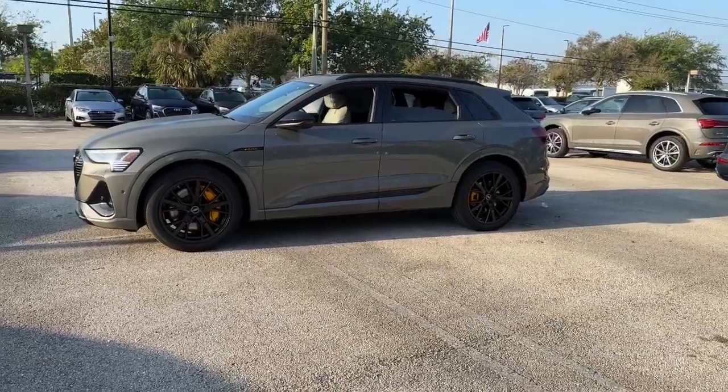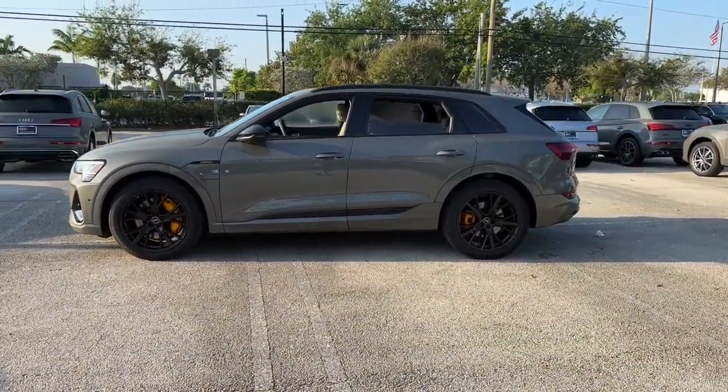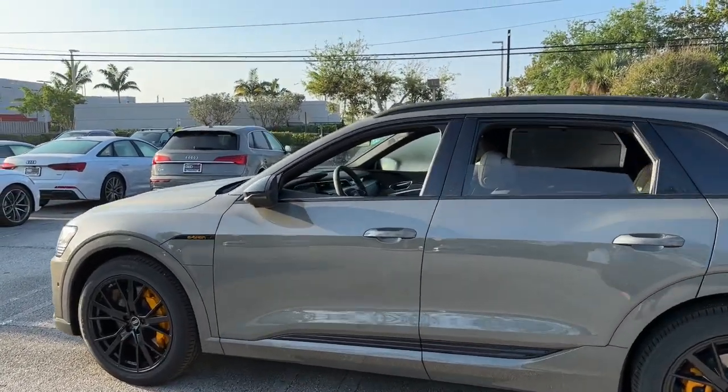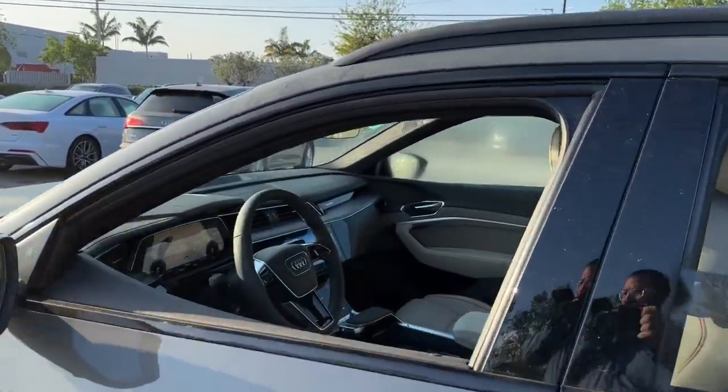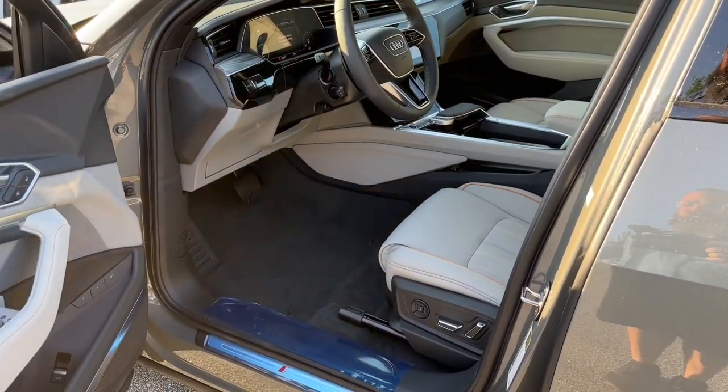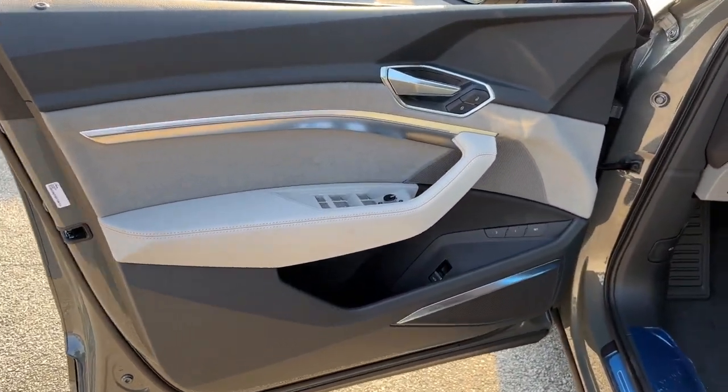The following are some of this vehicle's highlighted options: heated steering wheel, head-up display, panoramic roof, keyless entry, navigation system, adaptive cruise control, heated rear seat, premium sound system, power passenger seat, power liftgate.